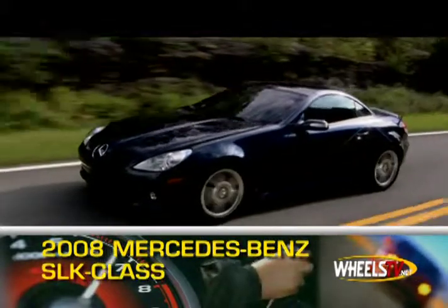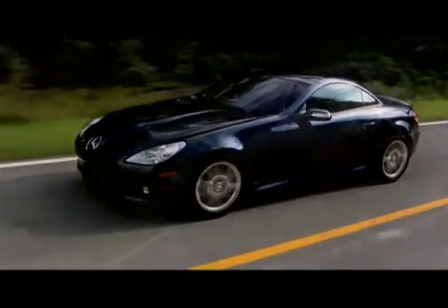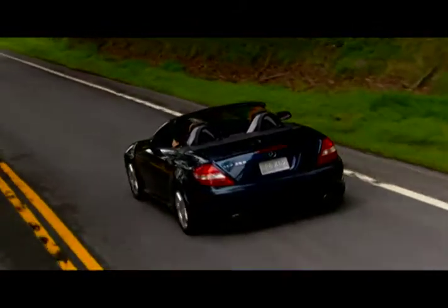The 2008 Mercedes-Benz SLK is a luxury roadster that's built to move. Its sleek angle design hints at the available power under the hood. Part of that sleek design is the power retractable hardtop.